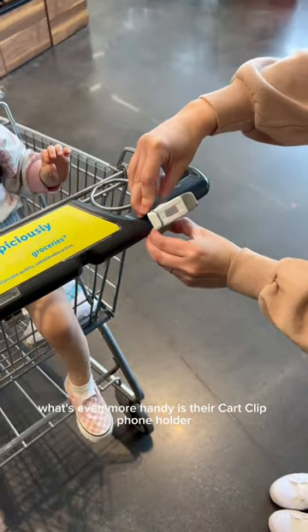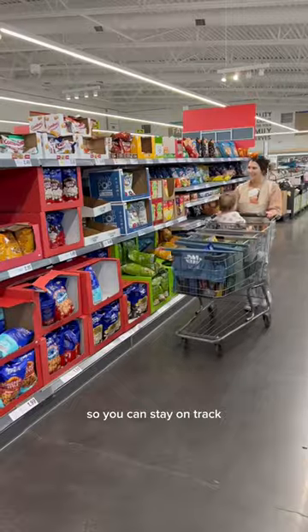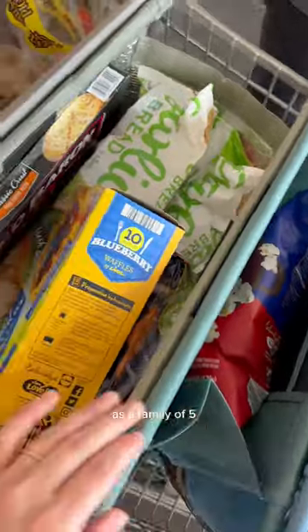What's even more handy is their cart clip phone holder. You can have your phone close by and keep track of your grocery list so you can stay on track. Lotus Sustainables are best sellers on Amazon. They have made the shopping experience so much easier as a family of five.